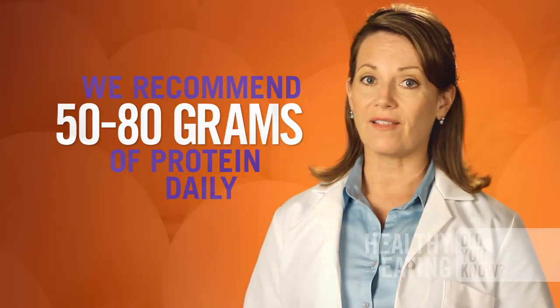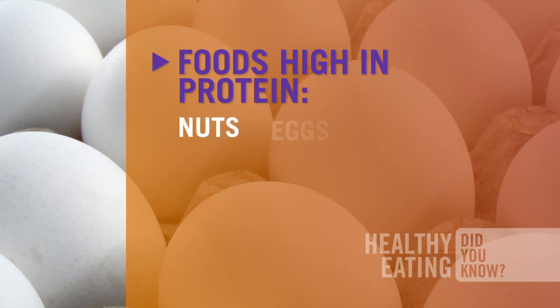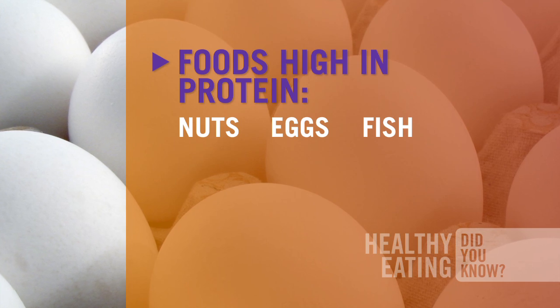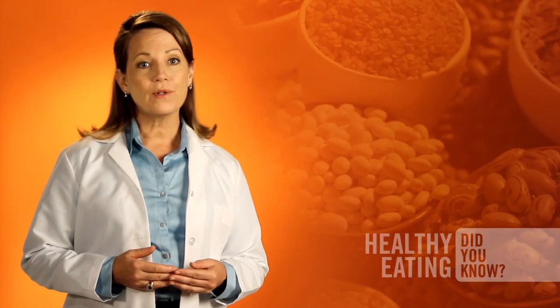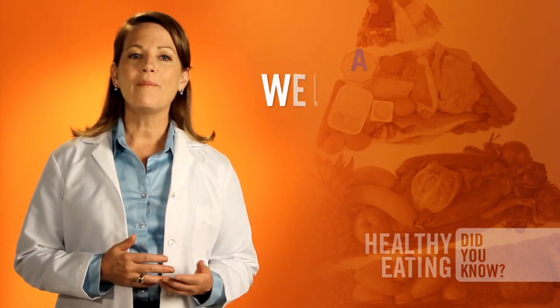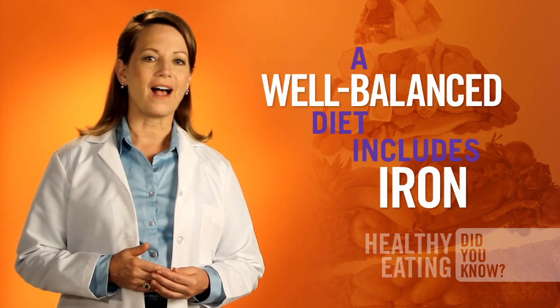Your body requires 50 to 80 grams of protein daily. Nuts, eggs, fish, and other foods high in protein can help you achieve the daily recommended requirement. If your protein isn't within range, you'll be deferred from plasma donation.